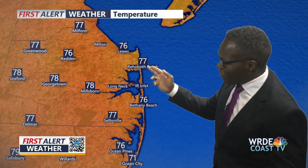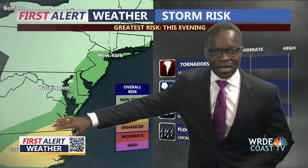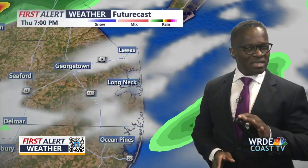Here's a look at the temps — we are in the 70s everywhere. 77 in Rehoboth, Selbyville, Milford, and Greenwood, for example. Our risk of stormy weather: we're at the marginal category for this evening, so we're not overly concerned about severe weather, but we're going to watch out for some heavy downpours just in case something tries to get sneaky.